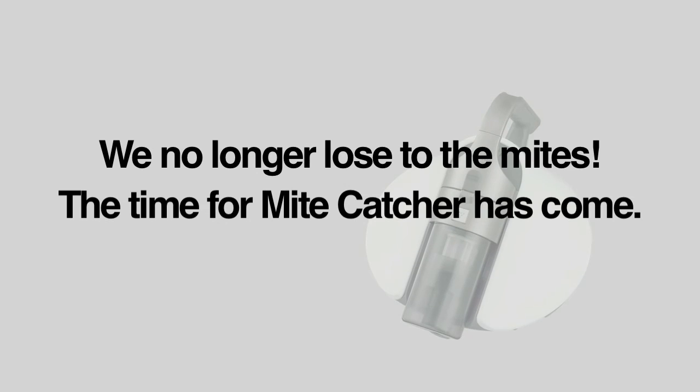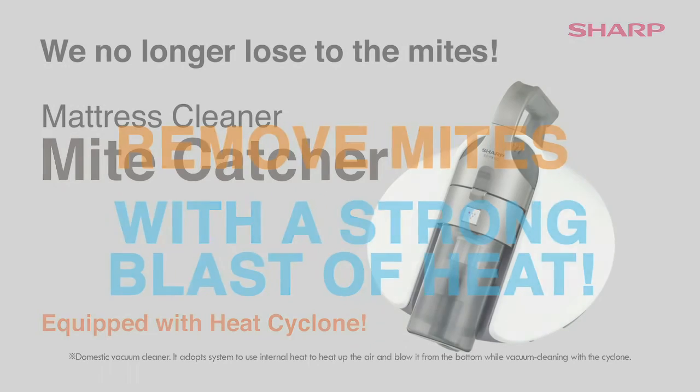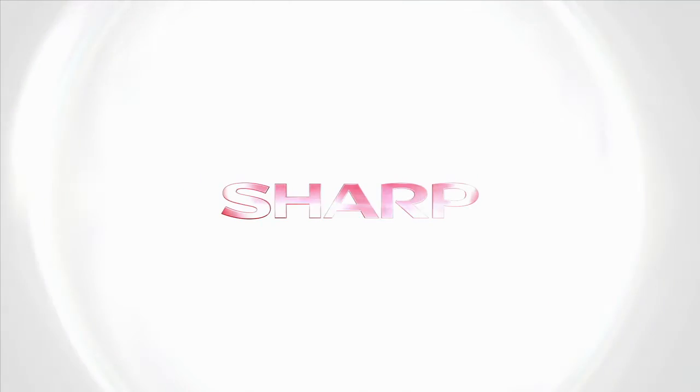The time for Mite Catcher has come. Remove mites with a strong blast of heat. New to the market, equipped with Heat Cyclone. We no longer lose to the mites. Sharp Heat Cyclone Mite Catcher. Sharp.